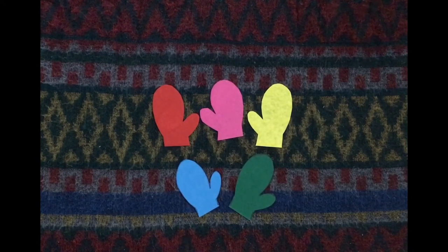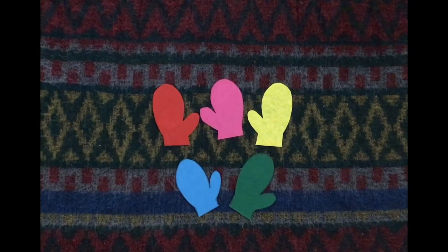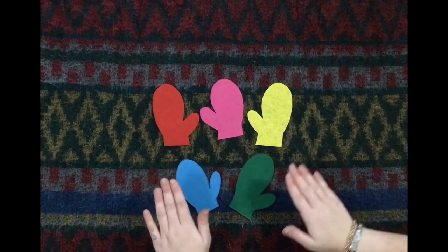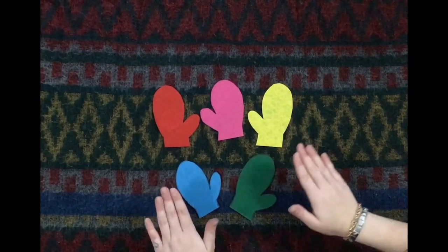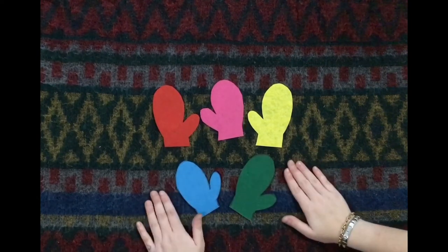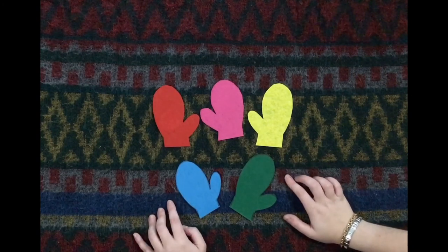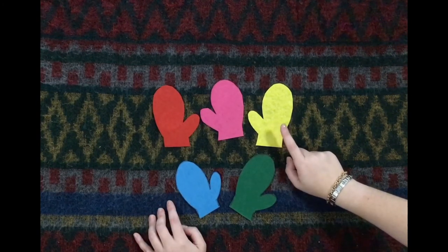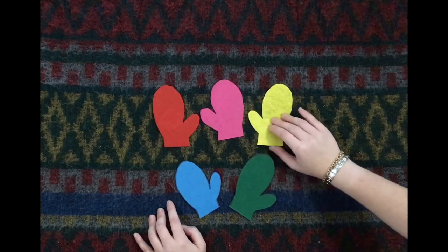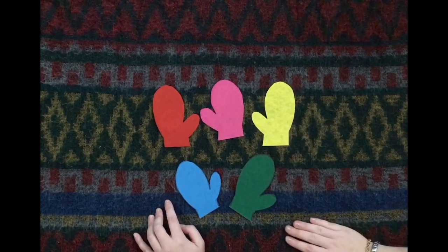Here, we're going to say a little chant. You can pat on your knees to keep the beat or on your surface. The chant goes a little something like this: Snowball, snowball, cold and round — behind which mitten can you be found? Are you behind the yellow mitten? Let's take a peek. Nope, no snowball behind the yellow mitten.